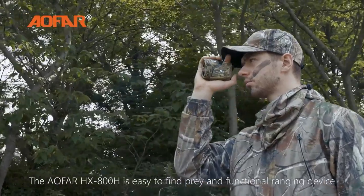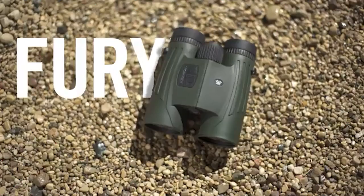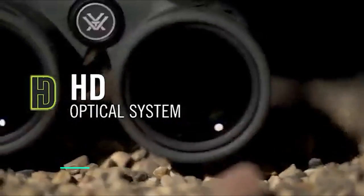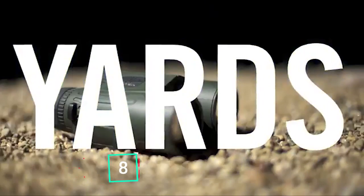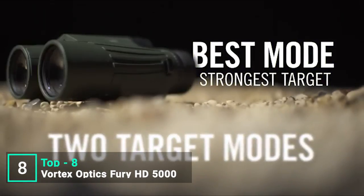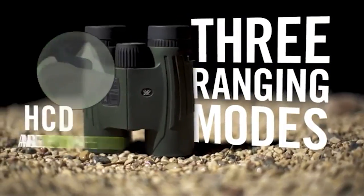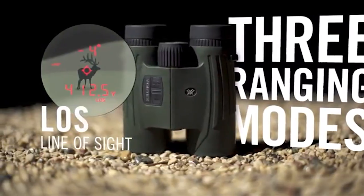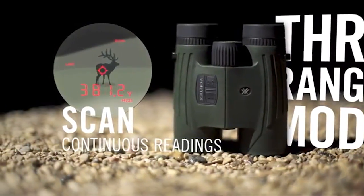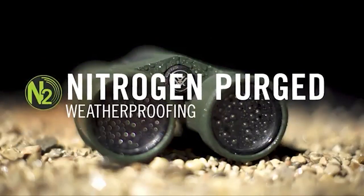The Alfar HX800H is an easy-to-use, functional ranging device that helps you find prey quickly and effectively.